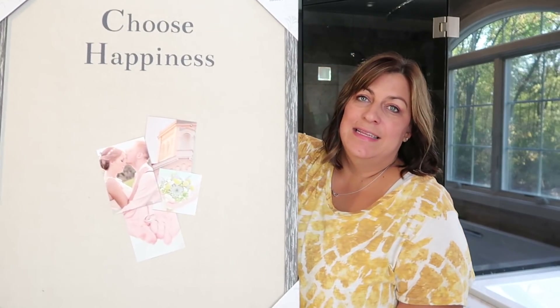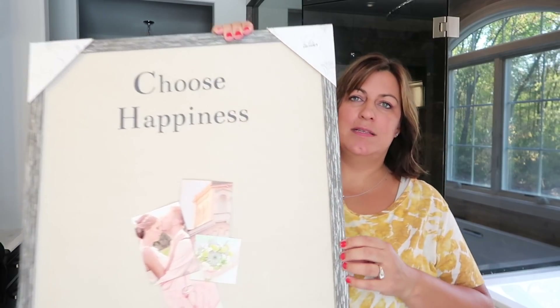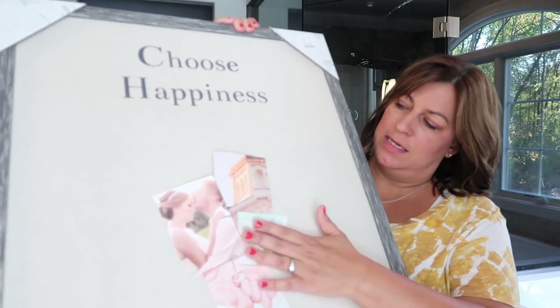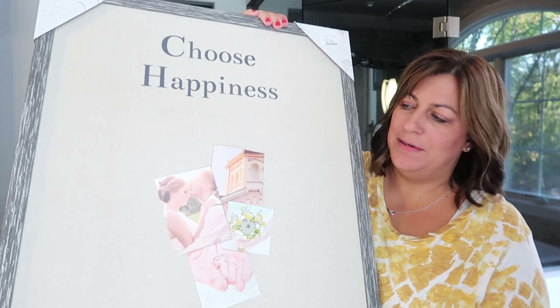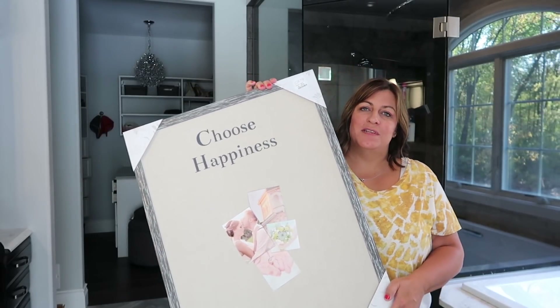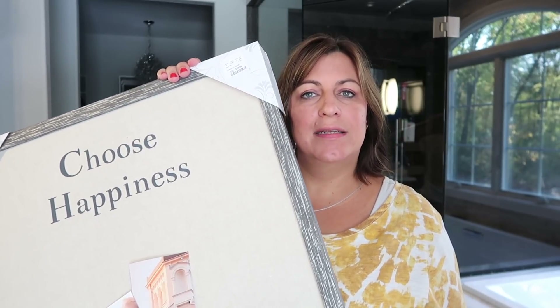The first thing I got that's actually not for my bathroom is this gray whitewash look frame. It's really cute with a really nice thick frame and it says 'Choose Happiness.' It's basically a board where you can post pictures, little memorabilia, papers, reminders, whatever you want. I've been looking for something like this to hang in my office above my work computer desk so I can hang pictures and little notes. So I was excited when I found this one.